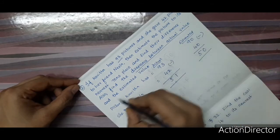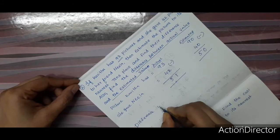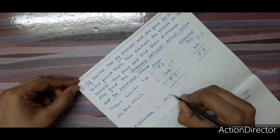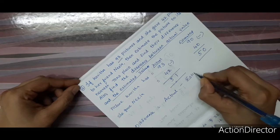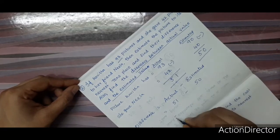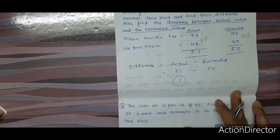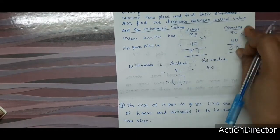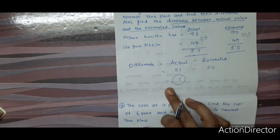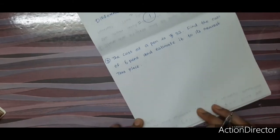Next, find the difference between the actual value and the estimated value. Actual minus estimated: 51 minus 50 equals 1. That is the difference. This is how you find it. Shall we move on to the next sum?